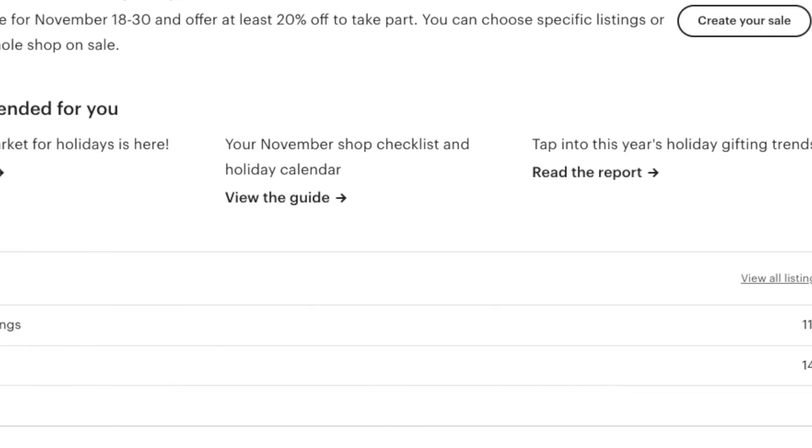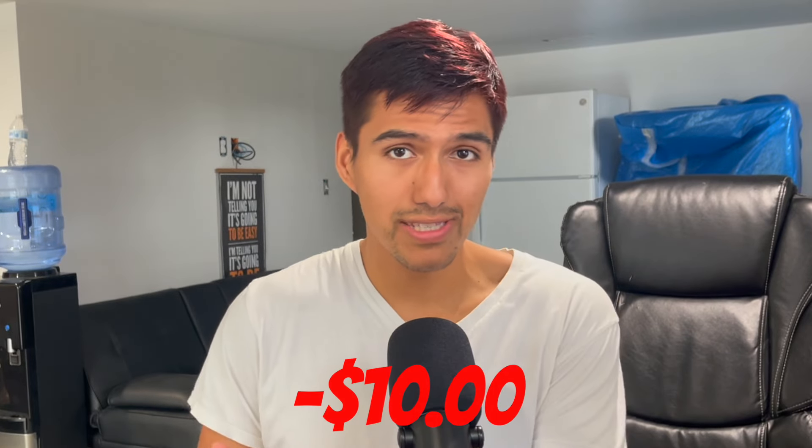Expenses: in those two weeks, I ended up making 110 designs. Since Etsy charges 20 cents per listing, I ended up spending $22. And since I use Canva Pro, that's another $10. So in total for that month, I spent $32.